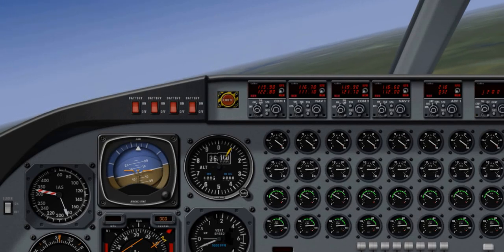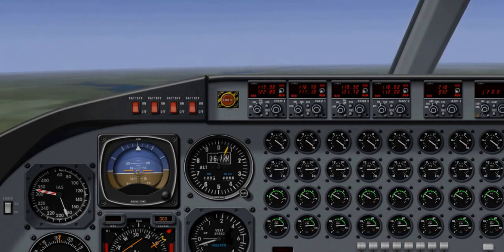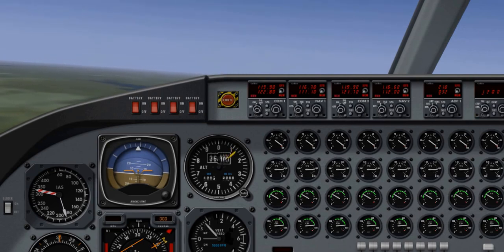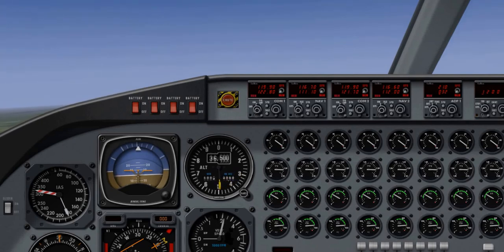We are recording the flight. This is a B-52G bomber from the United States Air Force, assigned to NASA. We are flying out of a military base and testing some of the features.